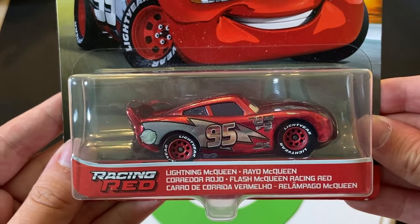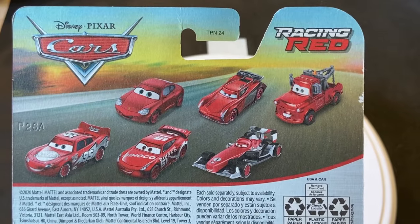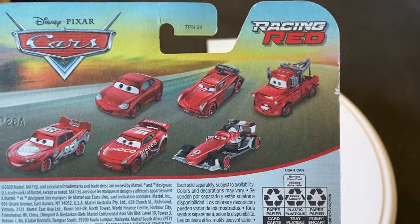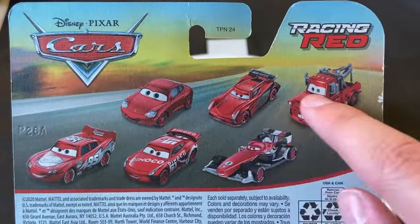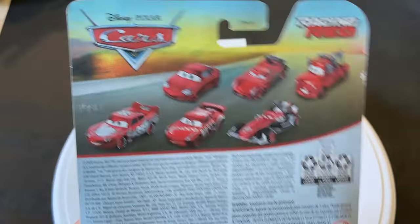I do like the fact that they actually animated him in his Racing Red paint job — it looks pretty cool. There you can see McQueen Racing Red on the back. You've got the other Racing Reds: Sally, Jackson Storm, Mater, Francesco, Cruz, and McQueen — a little bit of a random assortment because we got the two racing antagonists, some townies, McQueen's friends, Cruz.